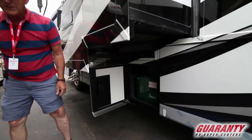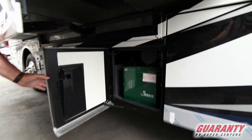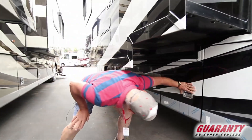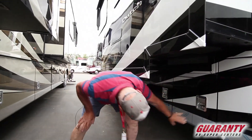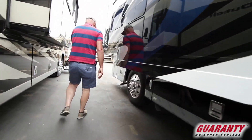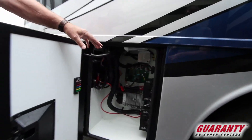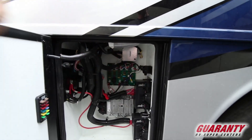Here we have our Oasis heater — diesel-fired and electric whole-house heating and water heater. And these will be the other sides of our storage bays. Up here is kind of our chassis electrical, along with access for the generator.